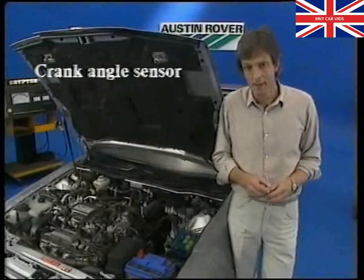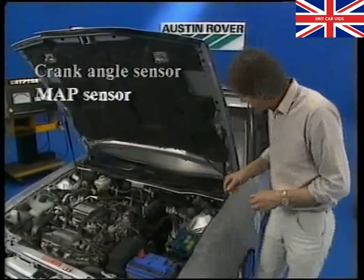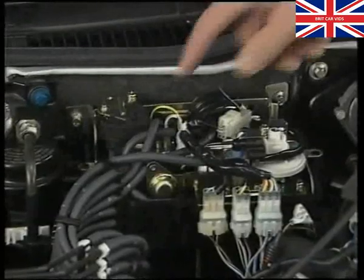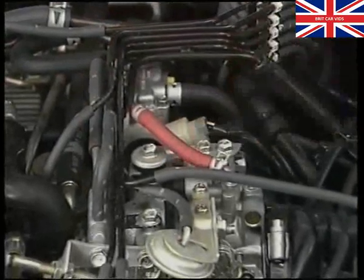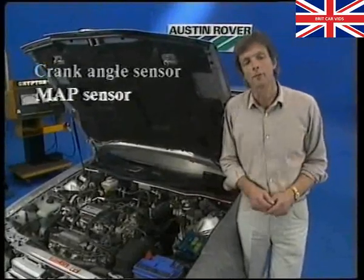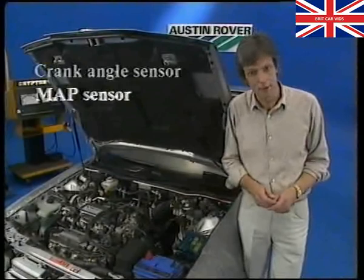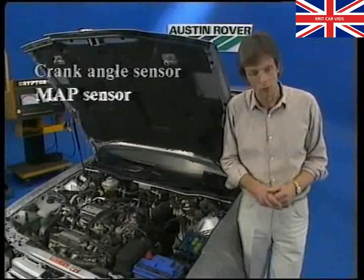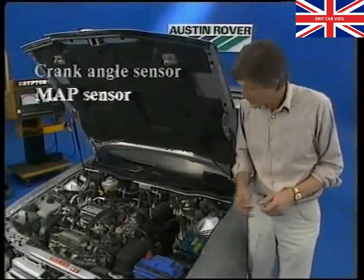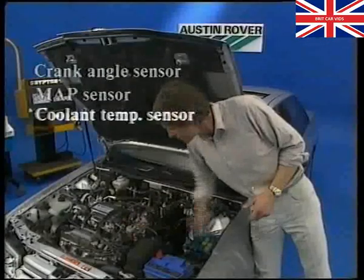The load signal is provided by the manifold absolute pressure sensor, or MAP sensor for short. It's inside this control box on the bulkhead, connected by vacuum pipe number three to the manifold side of the throttle body. The greater the load on the engine, the higher the manifold pressure. So the speed and load signals provide the basic information for fuel delivery, but on their own they're not accurate enough. To cater for all driving conditions there are four other sensors. The coolant temperature sensor signals the ECU to extend injection duration when the engine is cold.